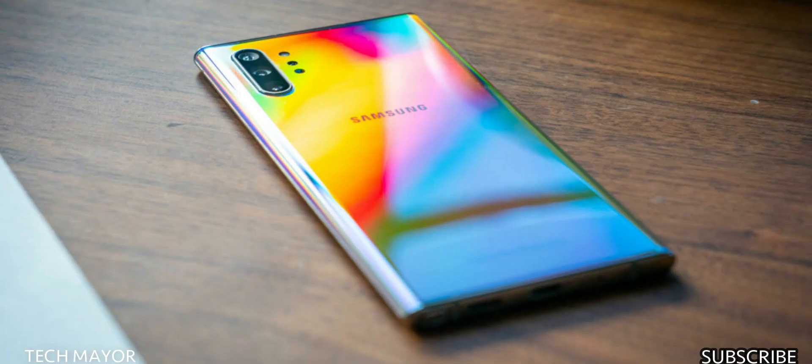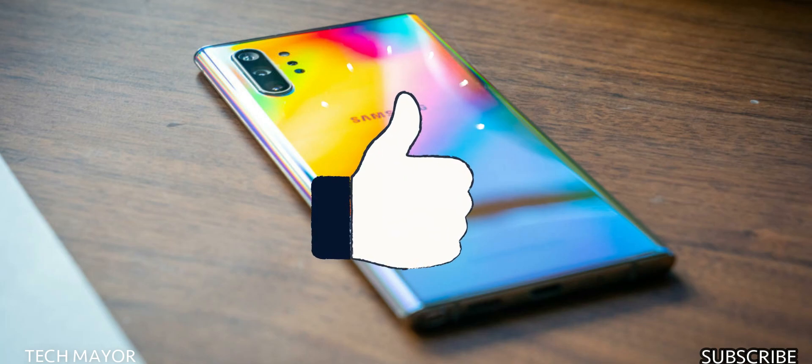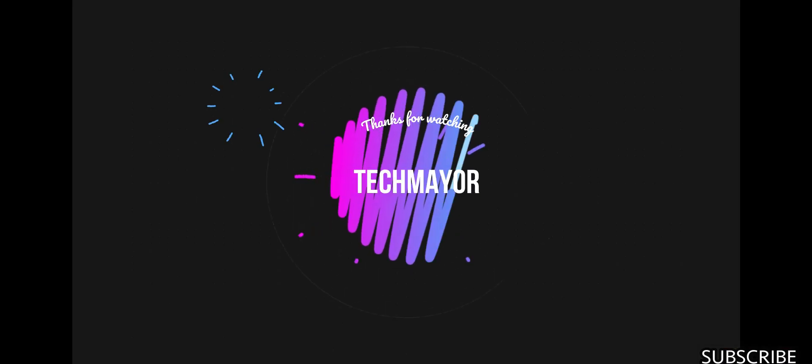Thank you for watching. Kindly subscribe if you haven't already, hit the like button, and drop any suggestions or opinions in the comments. See you in the next video.